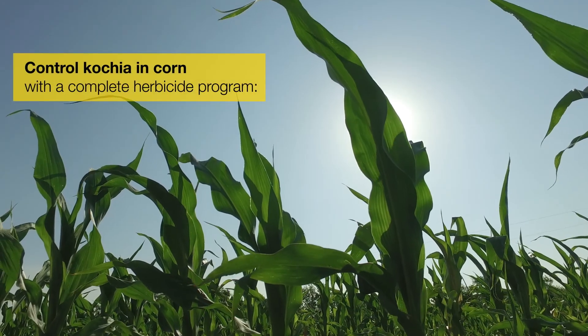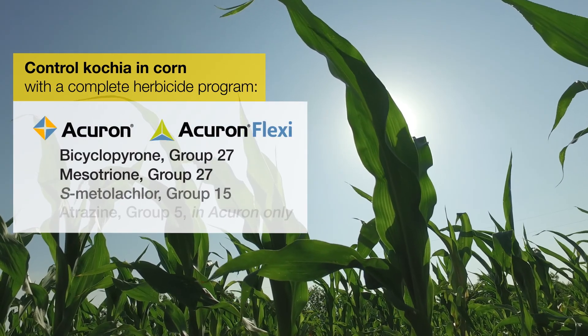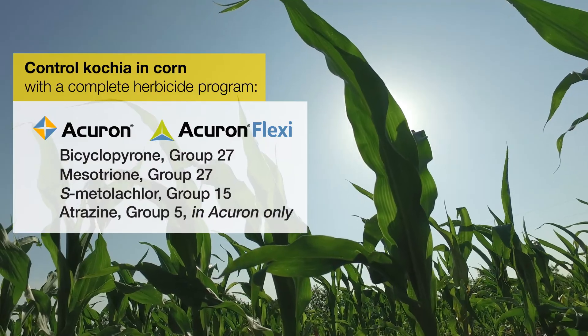For control of kochia in corn pre-emergence, we've got Acuron and Acuron Flexi. Both those herbicides have Bicyclopyrone and Mesotrione, which are going to provide excellent residual control of kochia.